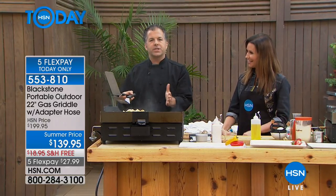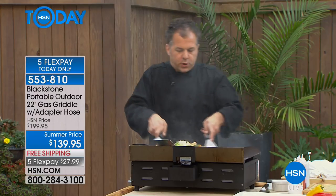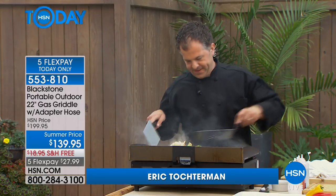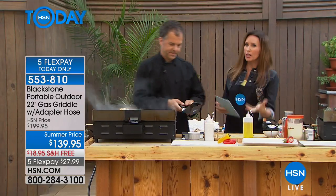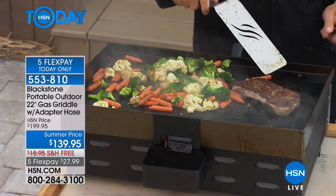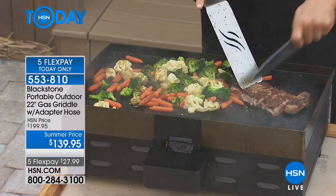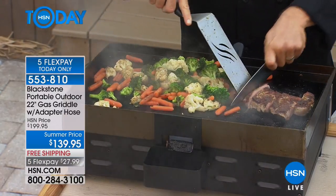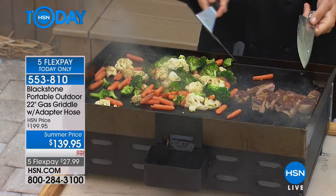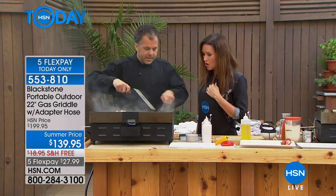It's two dual-control burners — you can be high on one side and low on the other. The Blackstone 22-inch griddle has you covered from breakfast to dinner. We've been cooking protein pancakes and waffles — imagine tons of burgers, tons of pancakes. It's going to be the way you cook outdoors. Even if you already have a grill, you can't cook vegetables on a grill, you can't cook pancakes on a grill, and you can't cut on a grill either.